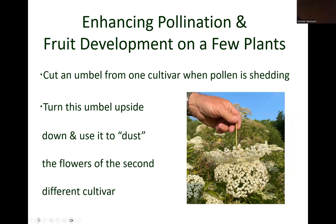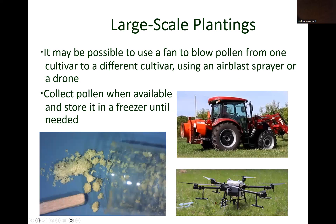A few other practices can enhance pollination. If you have just a few plants, an umbel can be cut from one flower, turned upside down, and used to dust or shake pollen onto flowers of another cultivar. If good pollination does not commonly occur in an established large-scale planting, any practice that promotes pollen movement through the air onto flowers of a different cultivar can improve pollination.